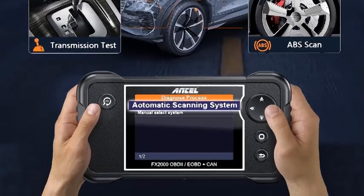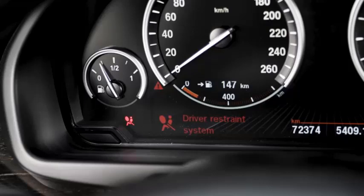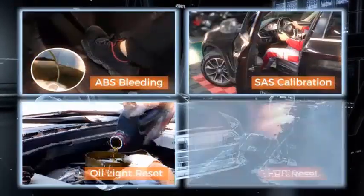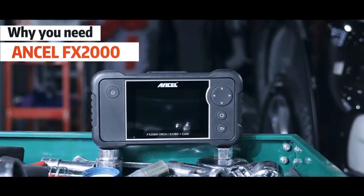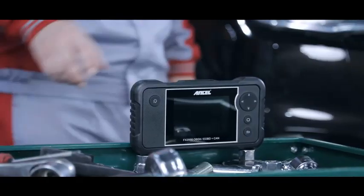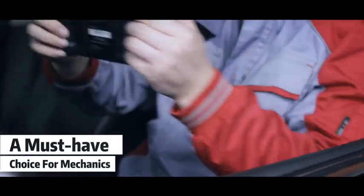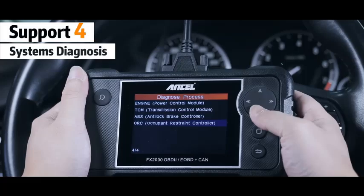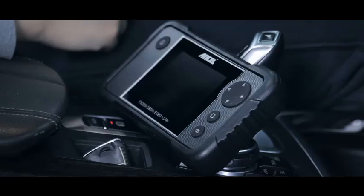The FX2000 reads and clears diagnostic trouble codes (DTCs), providing clear explanations for even the most complex problems. Monitor live data streams in real-time to assess vehicle performance and identify potential concerns before they escalate. With its user-friendly interface and extensive compatibility, the Ansel FX2000 empowers both DIY enthusiasts and professionals. Save money on costly repairs by tackling minor issues yourself or equip your garage with a reliable diagnostic tool. Take control of your car's health with the Ansel FX2000 — it's more than just a scanner, it's your partner in maintaining peak vehicle performance.